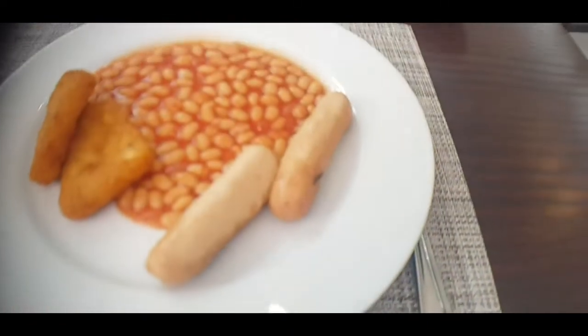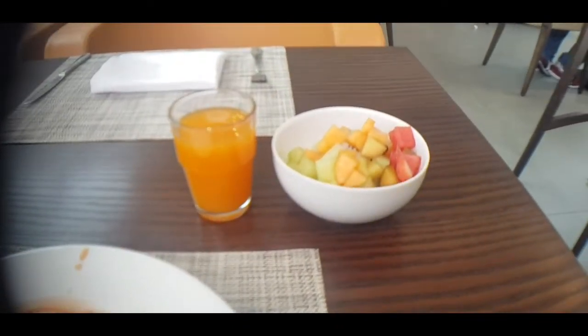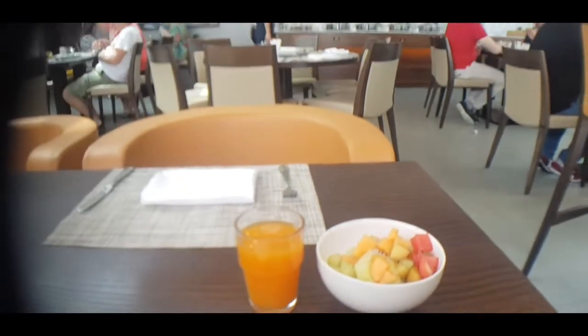I've gone with the beans, hash browns, and chicken sausages, and then I've got some fruit salad and tropical juice.